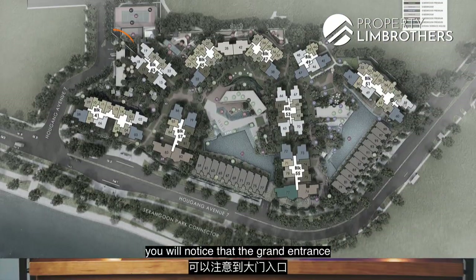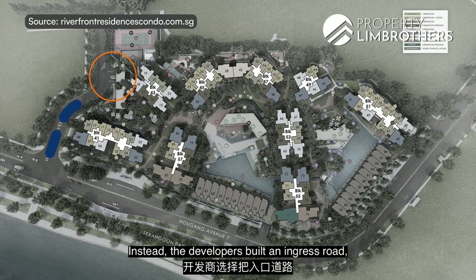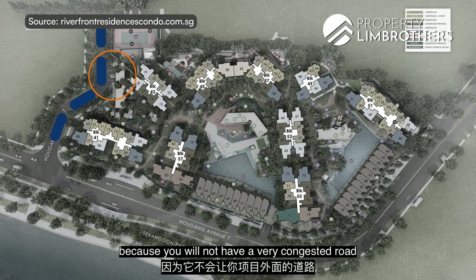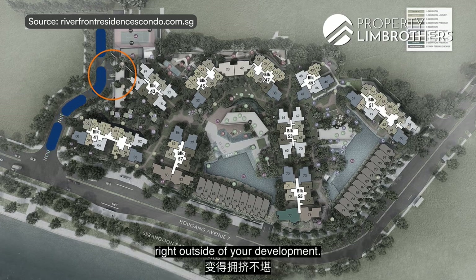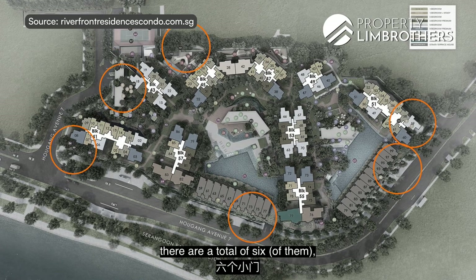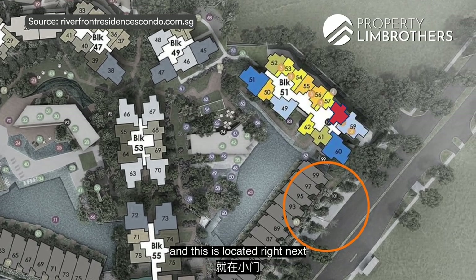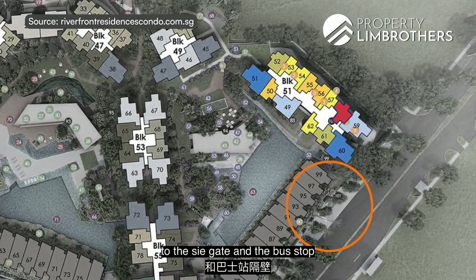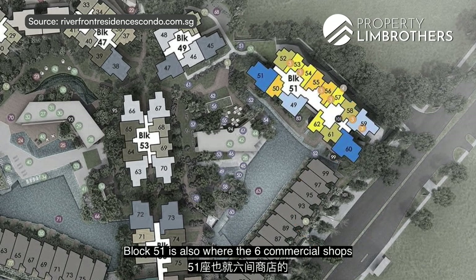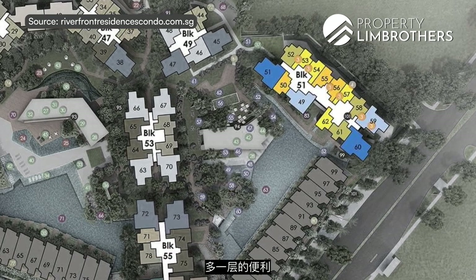Pulling up the site plan, you'll notice that the grand entrance is not fronting Hougang Avenue 7. Instead, the developers built an ingress road right beside Evergreen Park — great because you won't have a congested road right outside. There are a total of six side gates, all strategically placed. We are at Stack 58 in Block 51, located right next to a side gate and bus stop, so you won't have to walk far. Block 51 is also where the six commercial shops will be located, adding an extra layer of convenience.